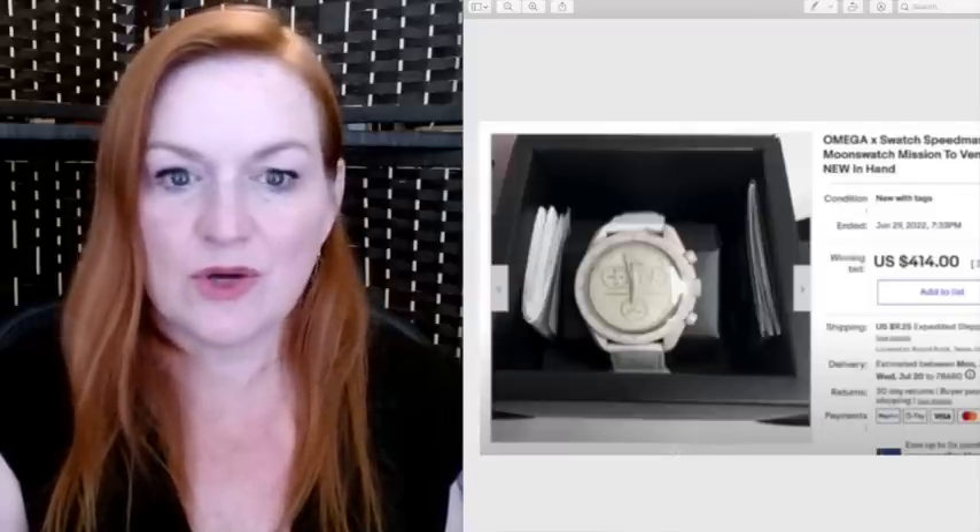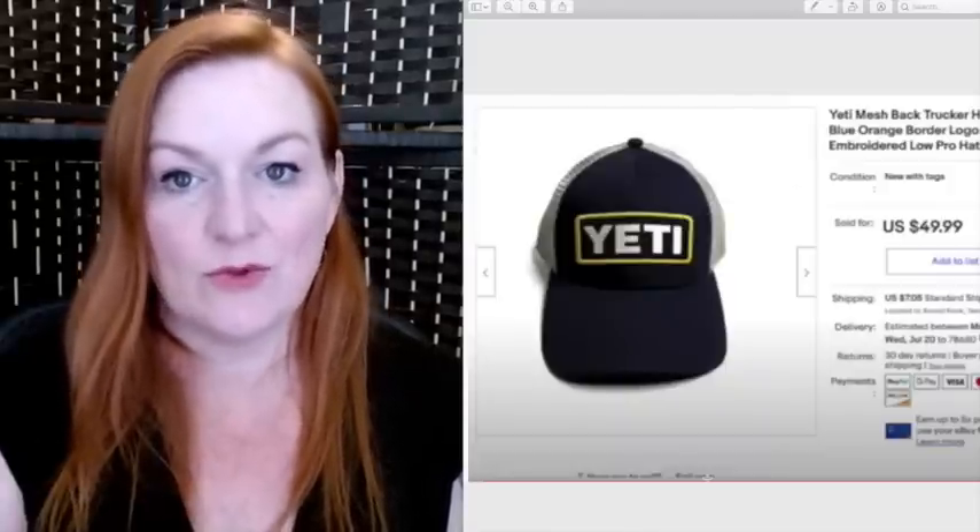This is an Omega watch Juan bought new for around $160-$200. I thought he was crazy, but he knew they were really hot and scarce, so we were able to flip it on eBay for $414. Here's another one of the Yeti hats that we picked up for $5 — that one sold for $50.